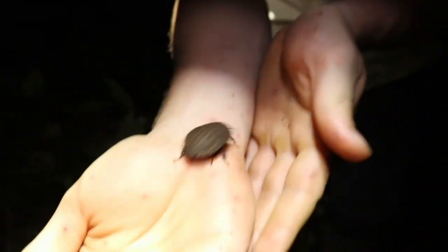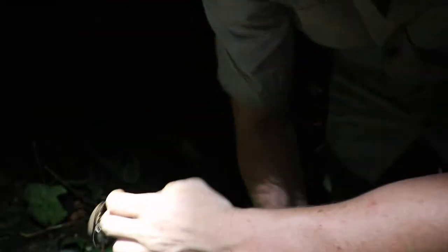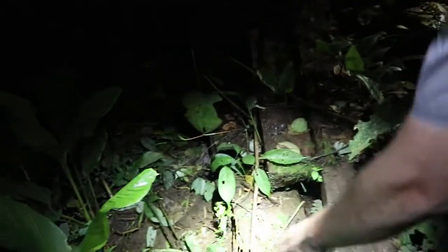Check out this cockroach. He looks like a peppered roach, but he looks like a nightmare. Alright buddy, go back to your habitat.